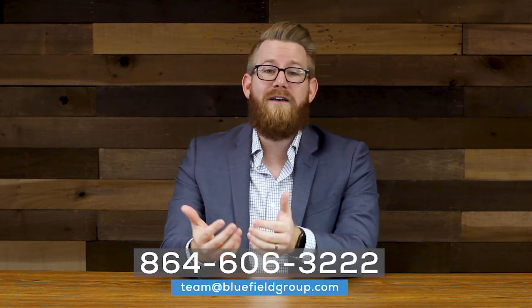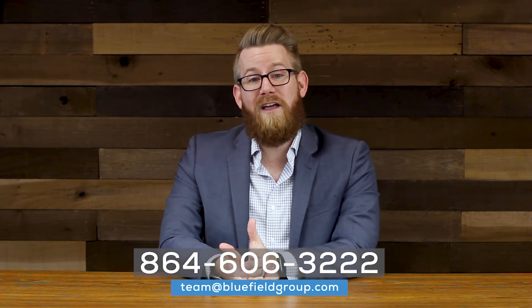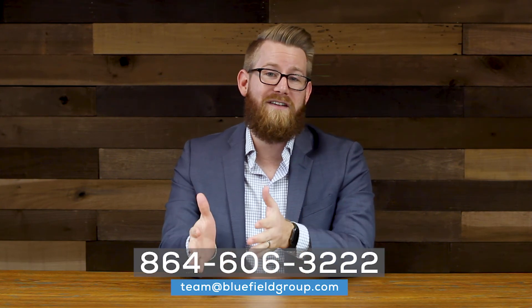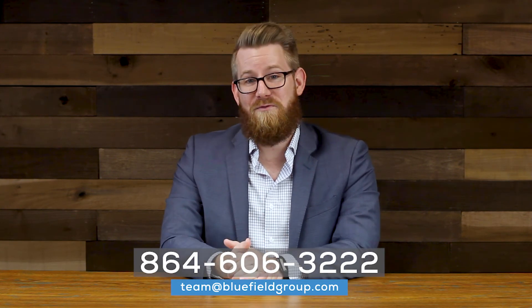To recap, these are five of the top things you should be considering when trying to craft a strong offer, and there are certainly other strategies we can go over as well. If you're interested, feel free to call or email us and we'll connect you with one of our top agents. At Bluefield Realty Group, we strive to be your guide throughout the real estate process, minimizing stress and maximizing results. Thanks so much for tuning in, and we'll see you next week.